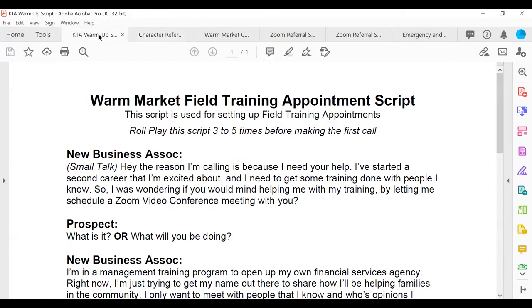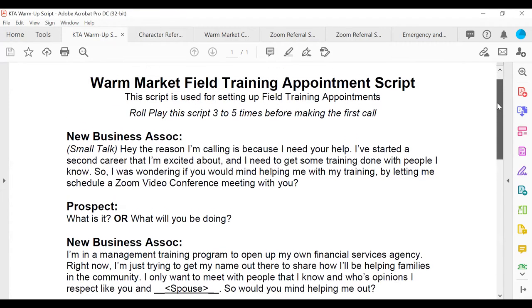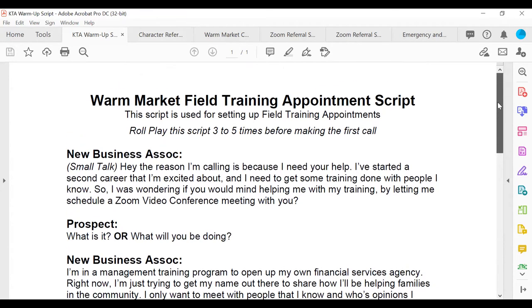When a person uses the warm market script, it says right at the top: 'Role play this script three to five times before making the first phone call.' Why is it important to role play? So it sounds natural, so you get comfortable, so you're familiar with the verbiage. You don't want to be calling your friend and sounding like you're reading off a script.